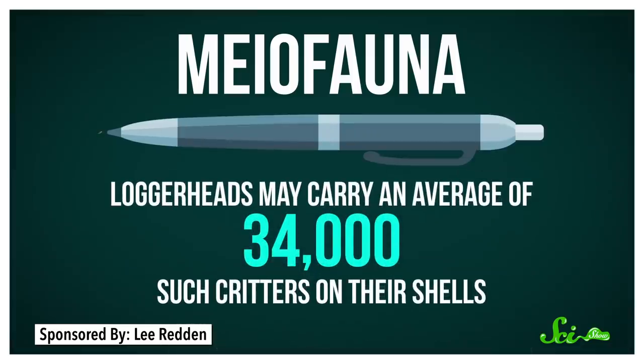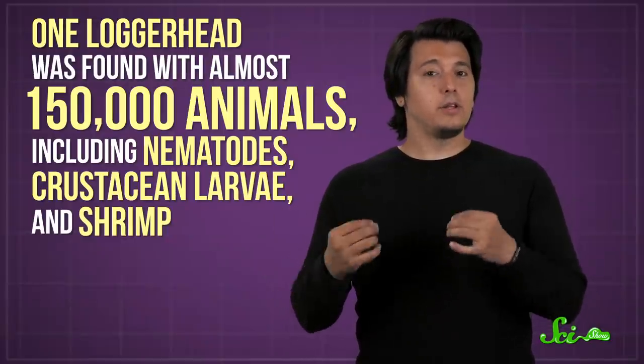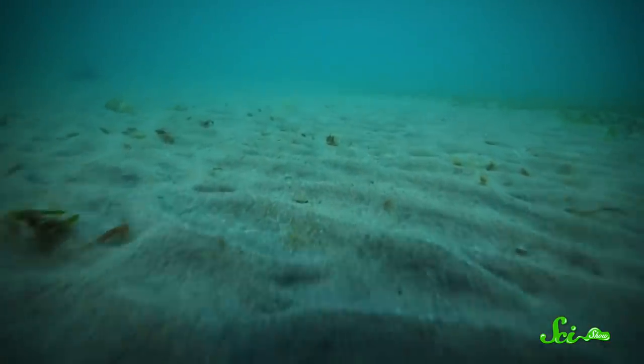Myofauna are organisms smaller than one millimeter. Researchers found that loggerheads carry an average of 34,000 such critters on their shells. One loggerhead was found with almost 150,000 animals, including nematodes, crustacean larvae, and shrimp.